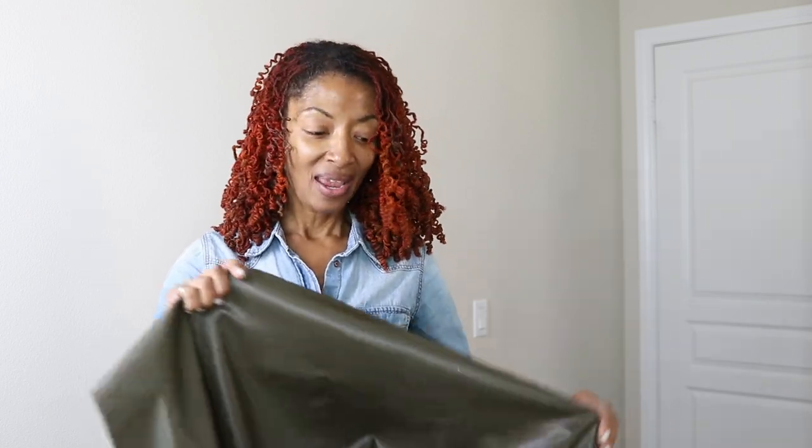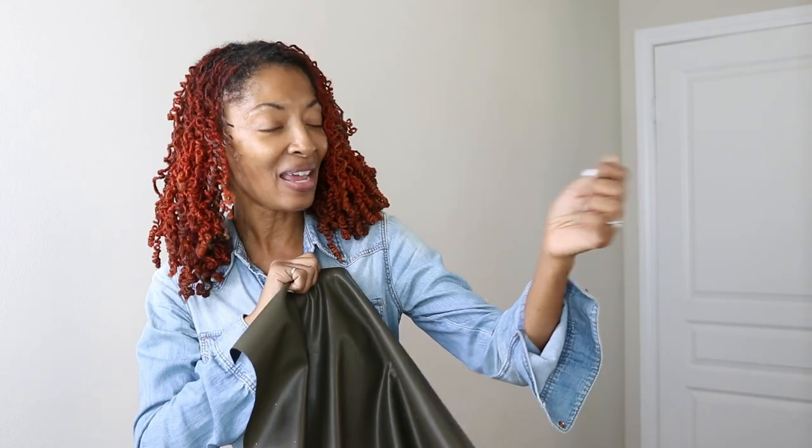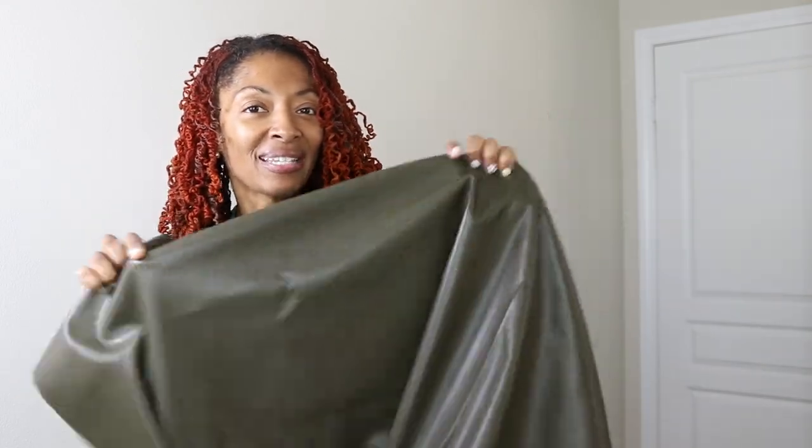I purchased some faux leather fabric from Hobby Lobby and I love the color. It's kind of like this olive color and then it kind of looks brown to me and I just love it. I only purchased a little over a yard and what I want to do is make a skirt.